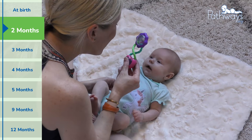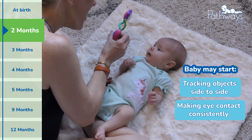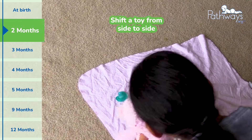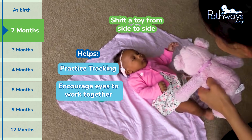By two months, baby's eyes are a bit more coordinated. They might start tracking moving objects side to side and make eye contact more consistently when calm and alert. Lying them on their back while you gently shift your face or a toy from side to side helps them practice these early tracking skills and encourages their eyes to work together.